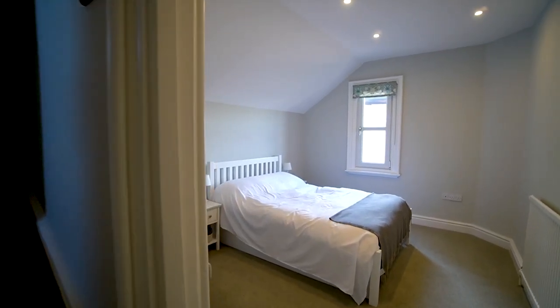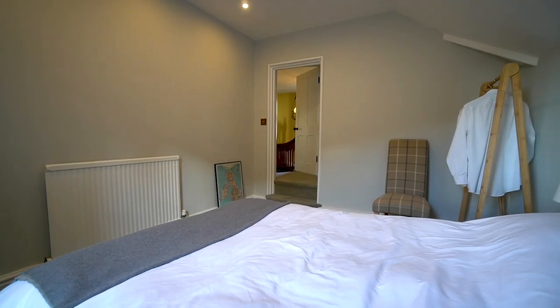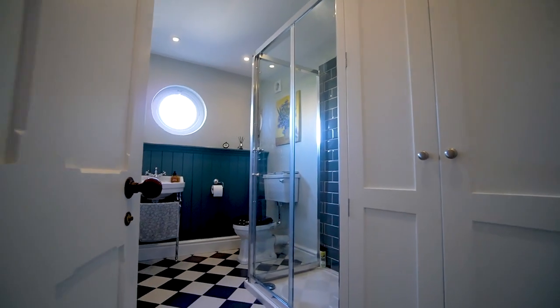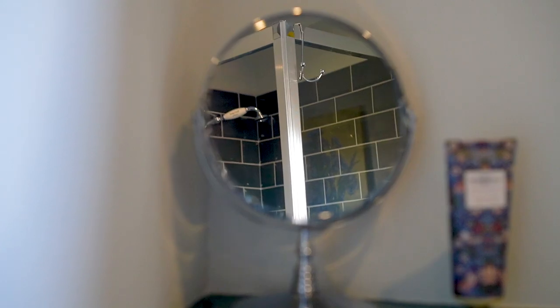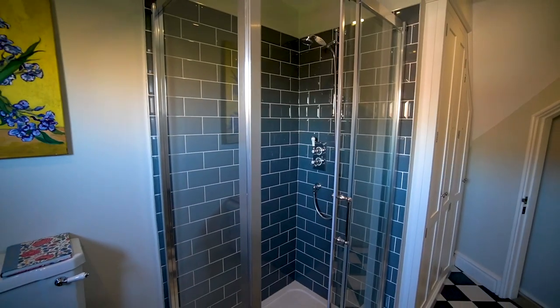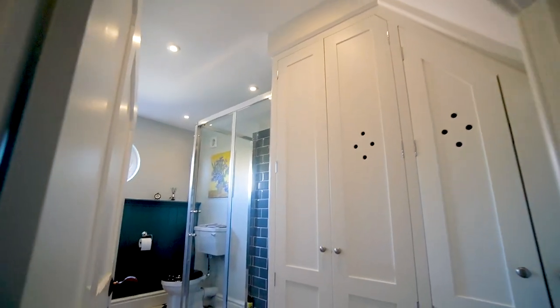Last but not least on the first floor is one of three double bedrooms, which is perfect as a guest suite. Just next door is the first floor bathroom, which is the perfect example of how to do restorative work. There's a fully restored cast iron column radiator as well as a new Burlington shower, only enhanced by the feature tiling of this room. There's even bespoke handmade cabinetry which hides away your washer dryer and even your boiler.